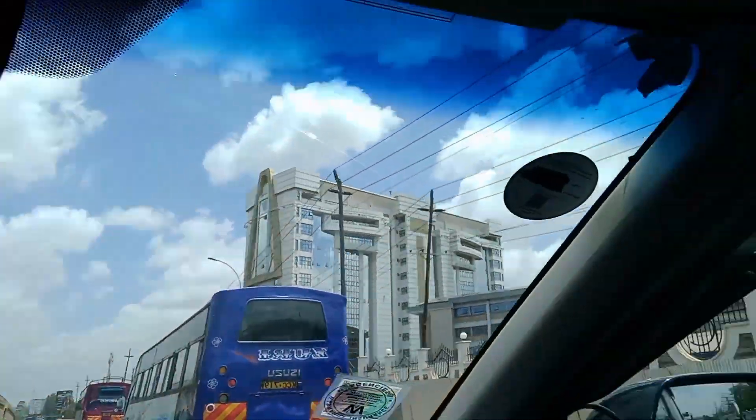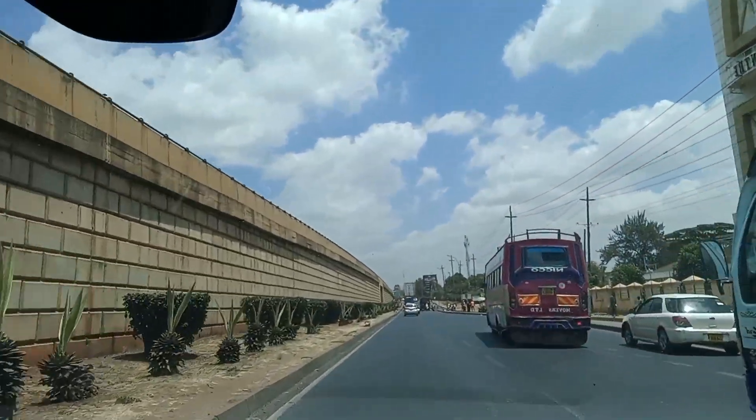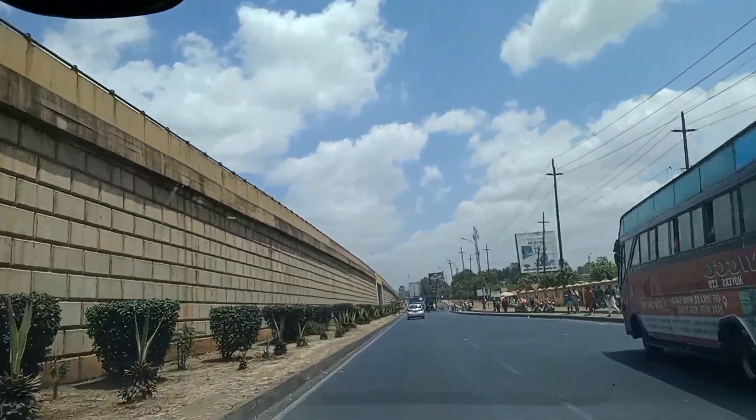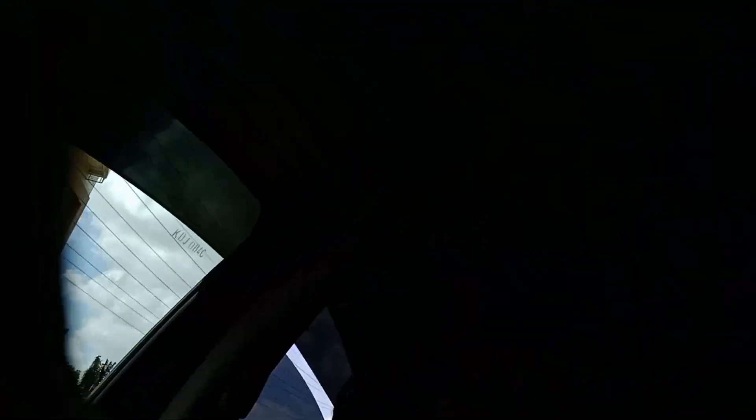Currently we are at KCA on Thika Road — this is KCA University. It's around 20 minutes to Eastleigh from here. Guys, I'm hoping that you enjoy this episode. Kindly hit that like button, subscribe and come along with us.